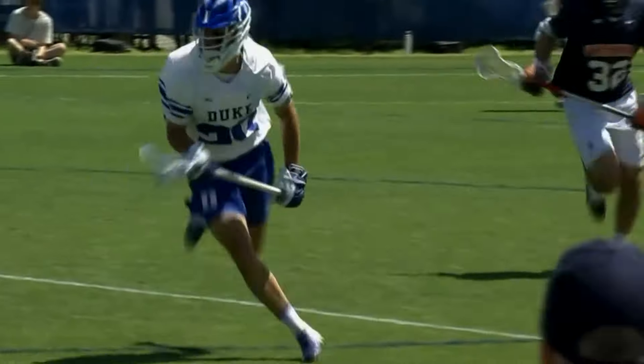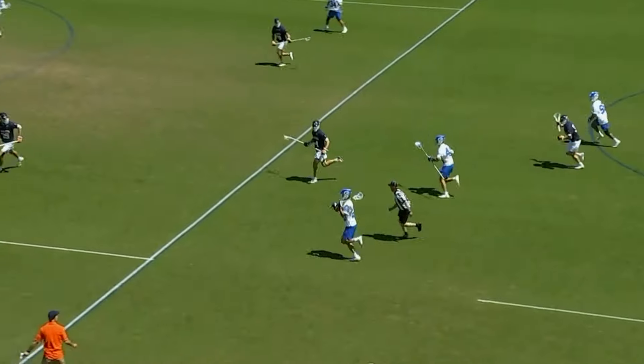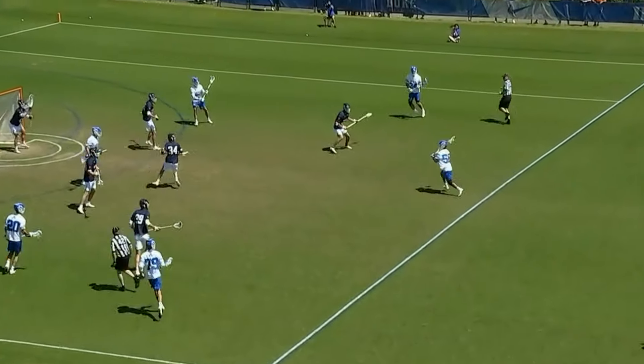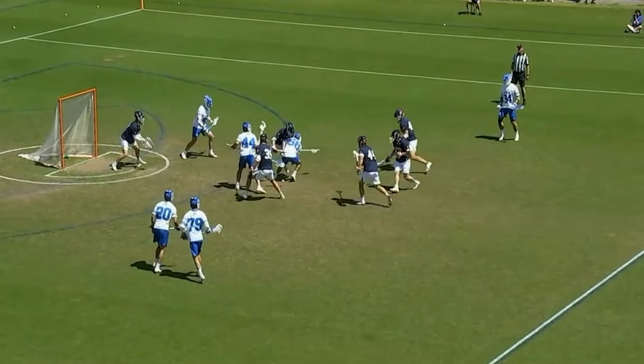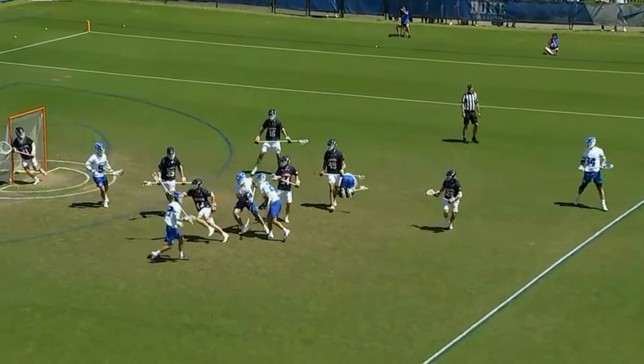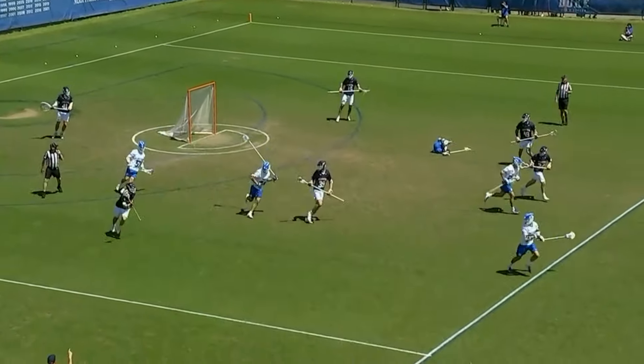Battle for a loose ball in the middle of the field. Eventually it goes to Duke after some physical play — Jack Gray comes out of there with the ground ball. Naso thought about taking a shot and lost it. Big wingspan of this Virginia defense.